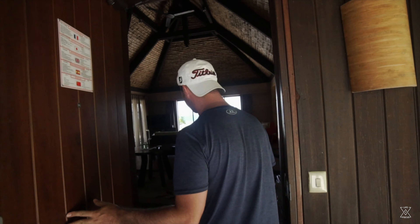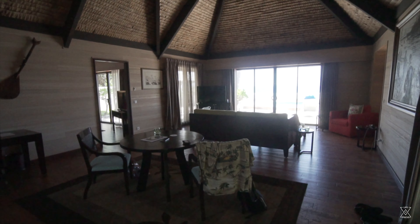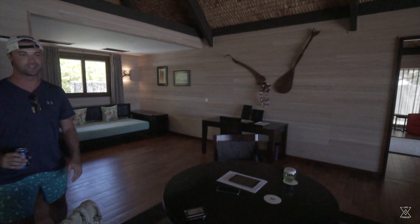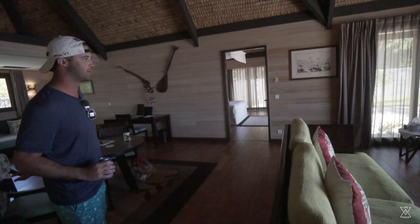So you immediately walk in straight to the view of the pool and the ocean — honestly my favorite part. This is just the common area. Got a couch here, a little dining table viewing to the ocean, and then another couch. And on the rainy days, you have a TV.